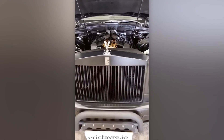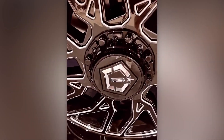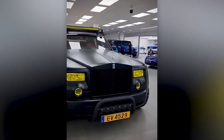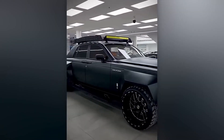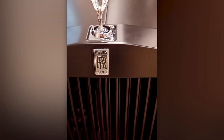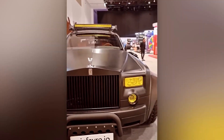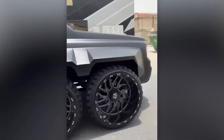It retains the original V12 engine producing 453 horsepower, with a touch of updated design. Judging by the license plates, this car was made for a client from Luxembourg. Perhaps they're planning to shoot another high-octane racing action film there. In any case, it's a story of luxury. The Phantom is priced around $460,000.